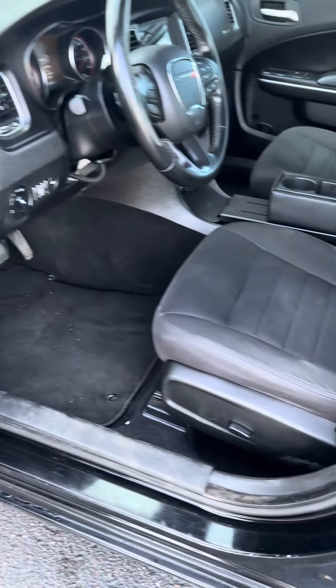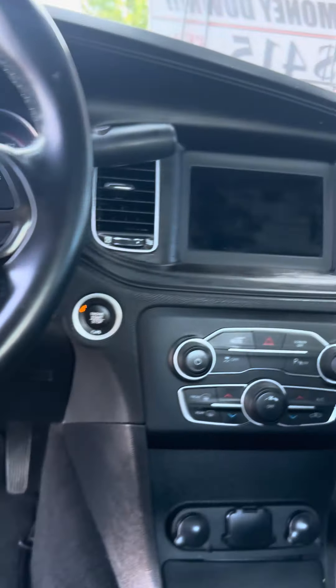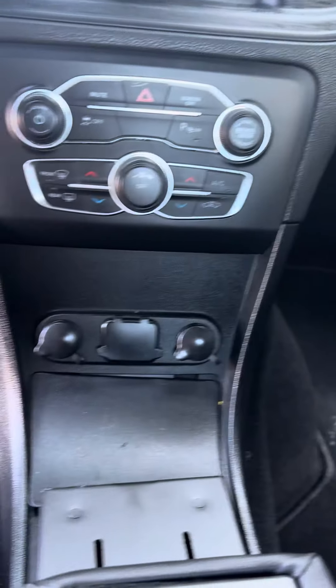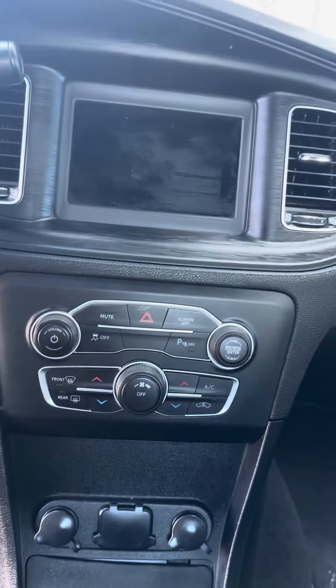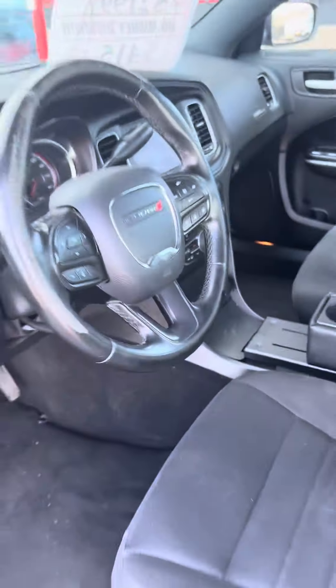This has actually got carpet floors, power seat, automatic headlights, leather wrapped steering wheel with cruise control, steering wheel stereo controls, auxiliary and USB input, dual zone climate control, backup camera right there, push button start like I said.